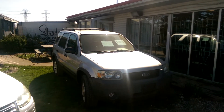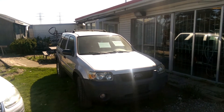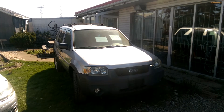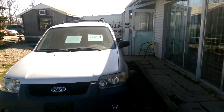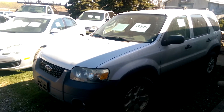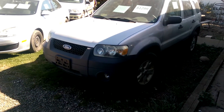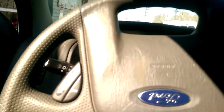Hey everyone, welcome to this video. Today I'm at the junkyard and I'm going to be showing you this 2006 Ford Escape for $1,299. It has 222,000 kilometers on it and actually looks to be in fairly decent shape. It has quad beam headlights with fog lights in the bumper. We'll get it running and see the inside. I believe this is front-wheel drive, not four-wheel.